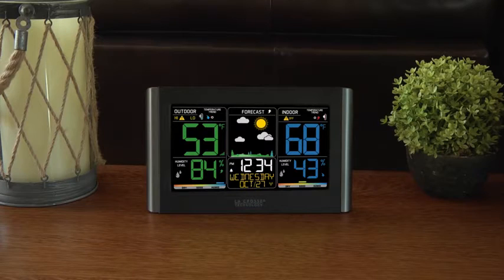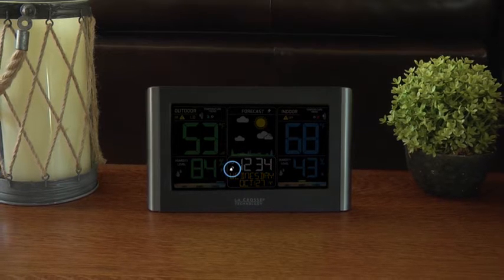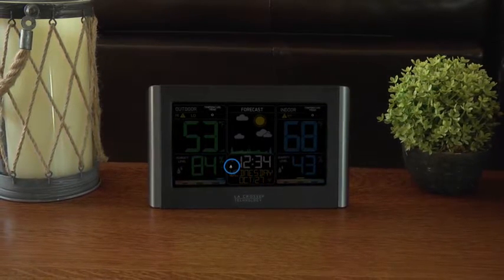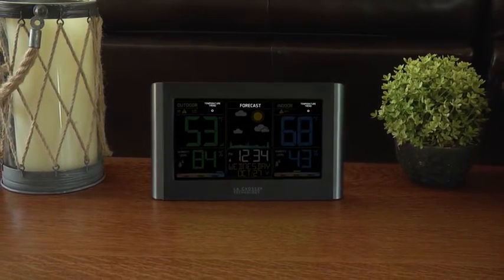Some other key features include its atomic time and date setting, which allows the station to accurately set itself according to your time zone and automatically adjust to daylight savings time, an easy-to-use time alarm with snooze, and trend arrows that represent current changes in temperature and humidity and future changes in your forecast.